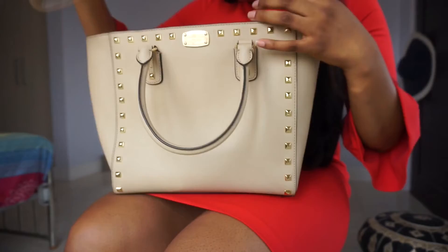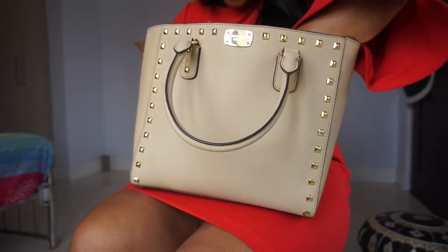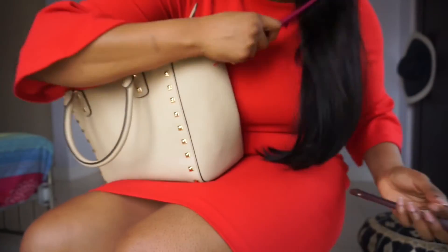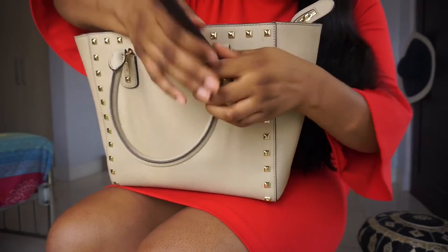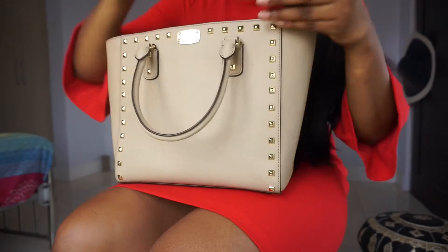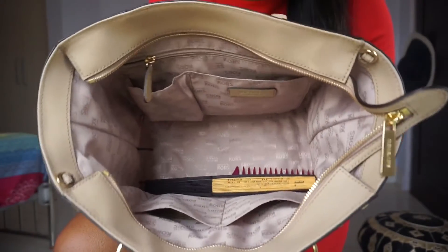I also have another wallet — this is just a Calvin Klein wallet — and I keep all my cards and stuff in here. Getting towards the bottom, at the bottom I just have a comb for my hair so I can comb it while I'm out and about, and a fan because it's hot. That's all that's in my bag — it's empty now.